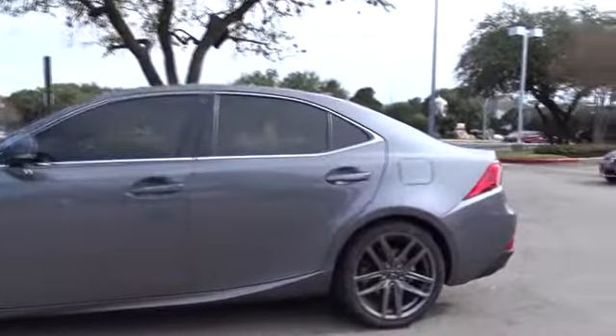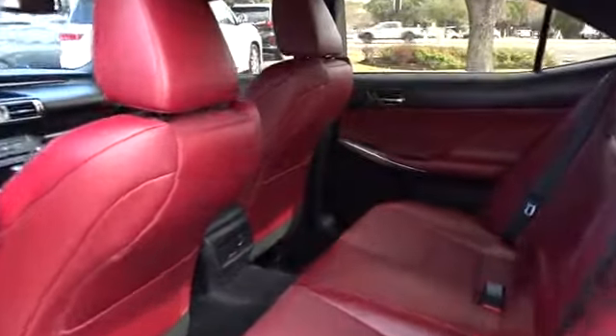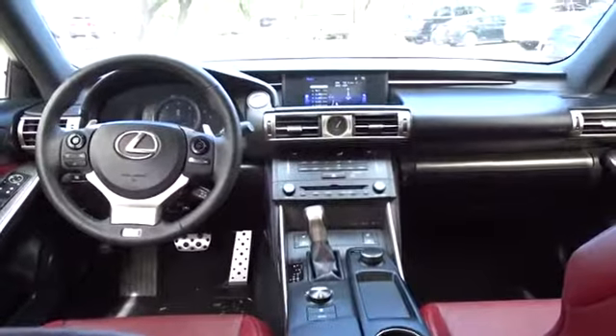Adjustable steering wheel, auto-dimming rear-view mirror, cruise control, floor mats, keyless start, aluminum wheels, four-wheel disc brakes, universal garage door opener, climate control, rear defrost.